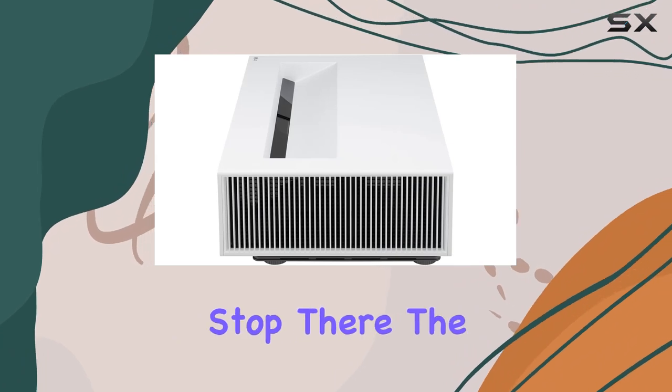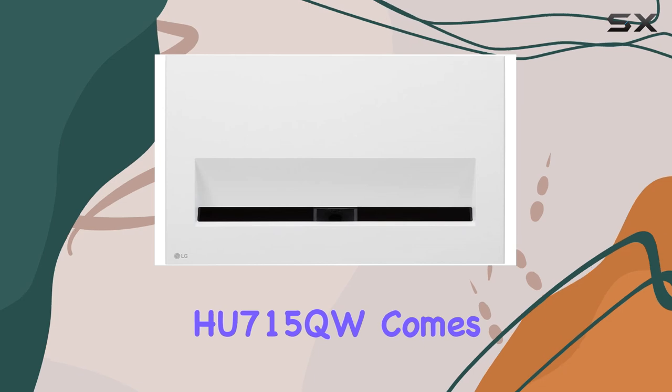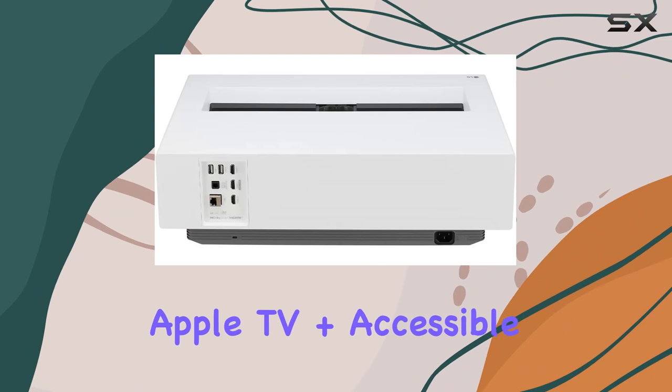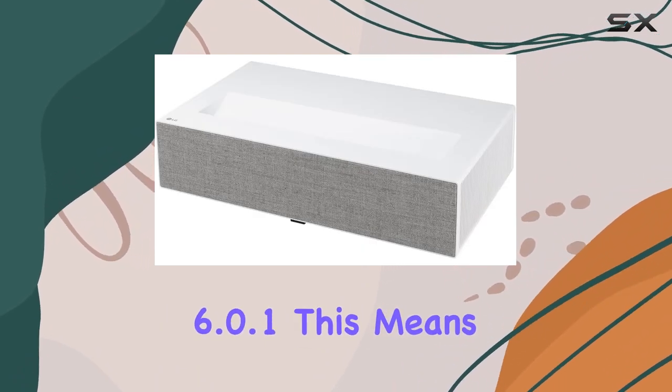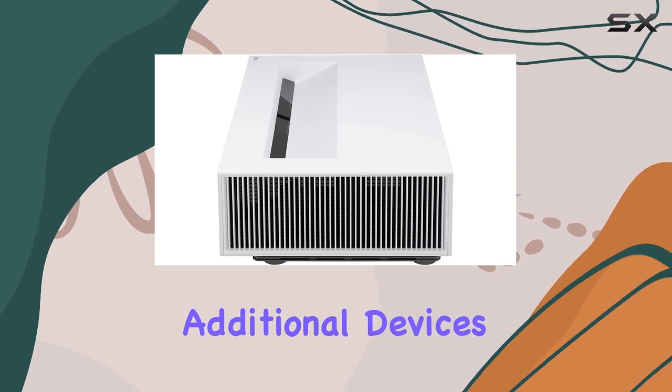The LG CineBeam UHD 4K Projector HU715QW comes equipped with built-in streaming apps like Netflix, YouTube, and Apple TV Plus, accessible through webOS 6.0.1. This means you can easily find and enjoy your favorite content without the need for additional devices.